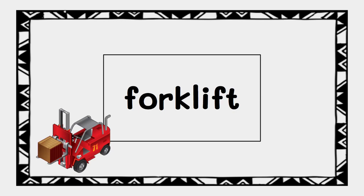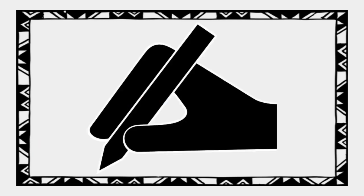Again, it's all one word, and there are no spaces in the middle. Great. Now it's your turn.